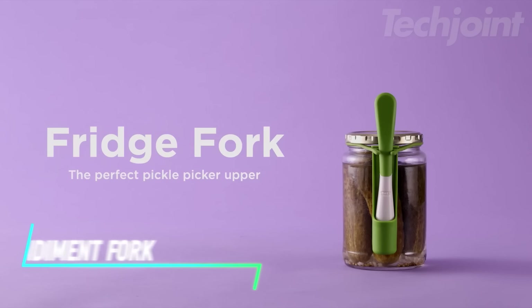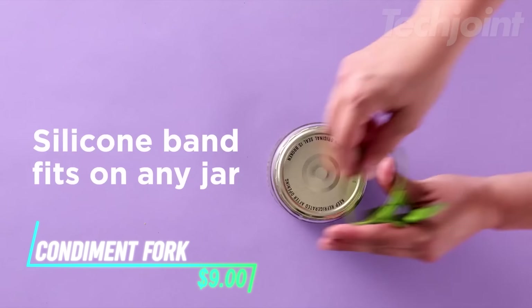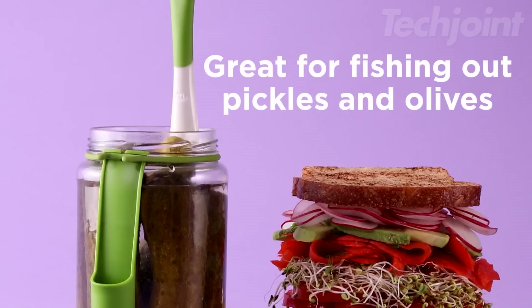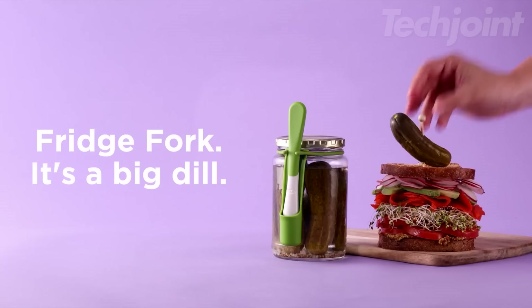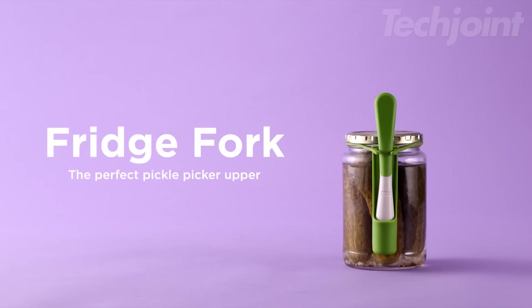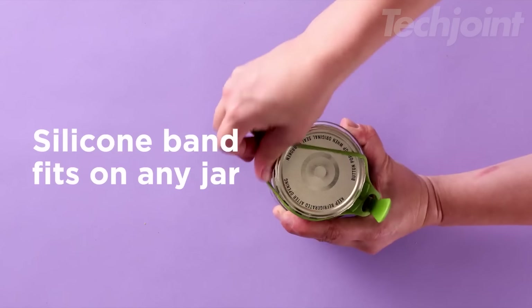Tired of messy fingers and contaminated jars? This fridge fork is a clever solution for grabbing pickles, olives, and more. It clips securely to the jar rim, keeping the fork clean and ready for use. It's perfect for camping, charcuterie boards, and everyday snacking.